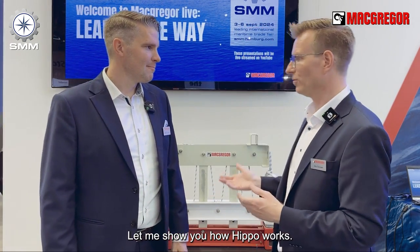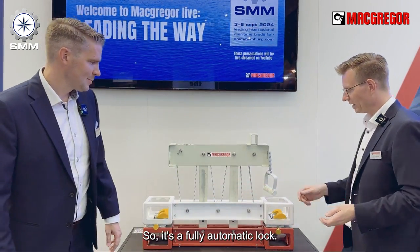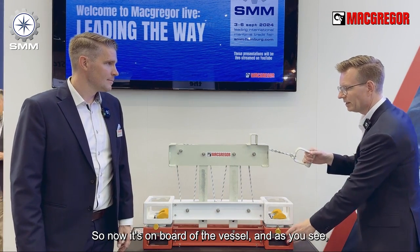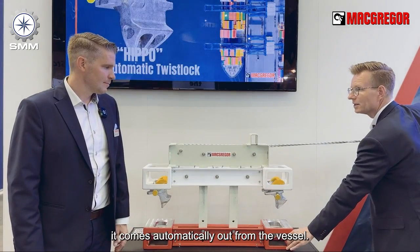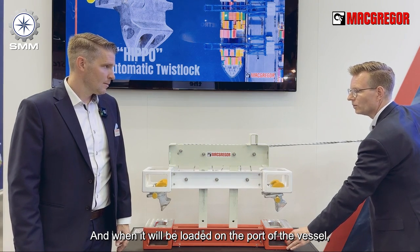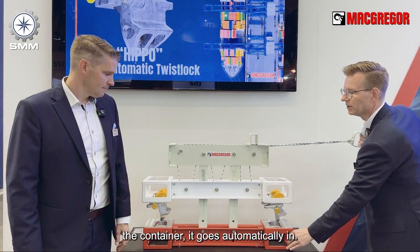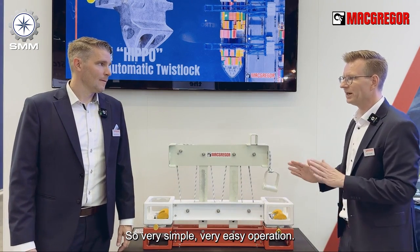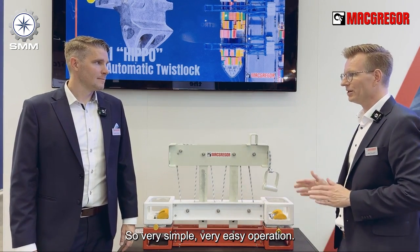Let me show you how Hippo works. It's fully auto-locked. Now it's on board of the vessel, and as you see it comes automatically out from the vessel. When it will be loaded on board of the vessel — the container — it goes automatically in. Very simple, very easy for the crew.